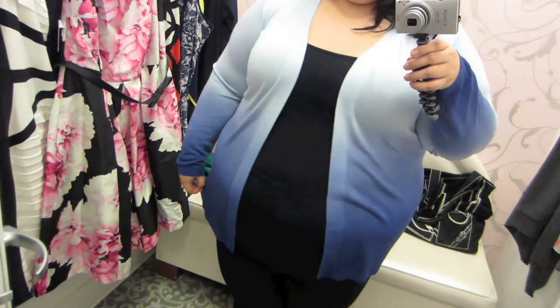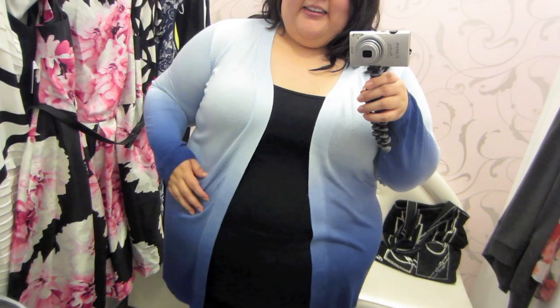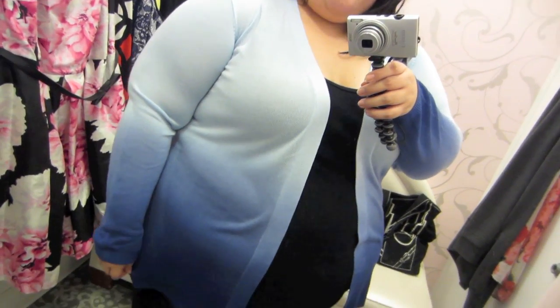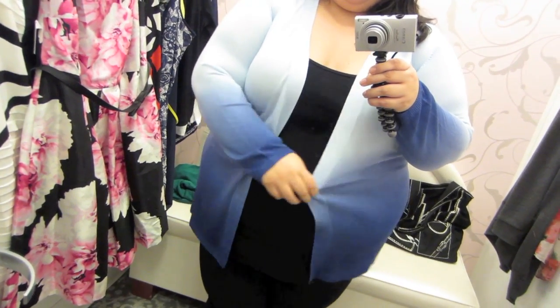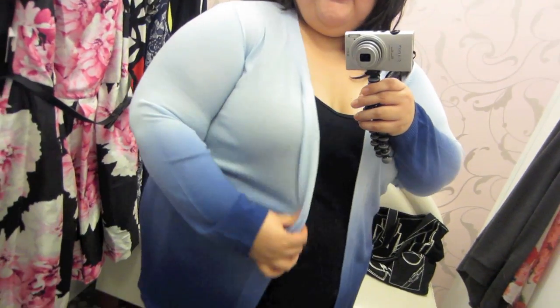Like I need any more cardigans in my life, but this one is so pretty — I love the color. It's a nice ombre of blue, awesome length, comfortable, a little stretchy, and thin so it's easy to layer with.